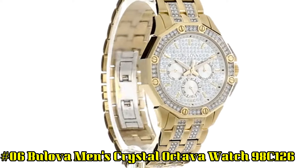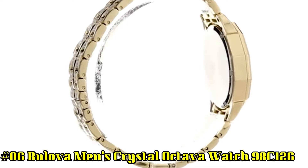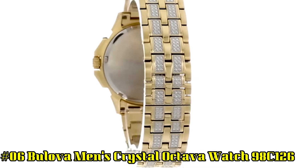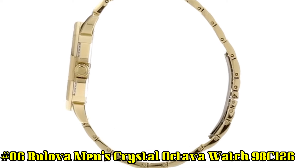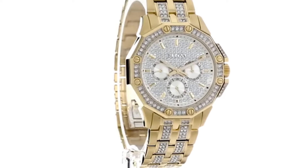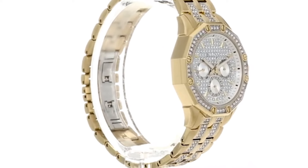Number 6. Bilova Men's Crystal Octava Watch 98C126. Brilliant dial embellished with 308 Swarovski crystals. Gold-toned hands and hour markers. 3 sub-dials and Bilova detailing. Water-resistant up to 30 meters.